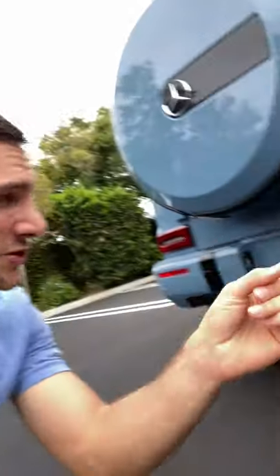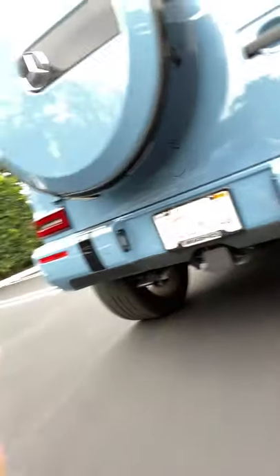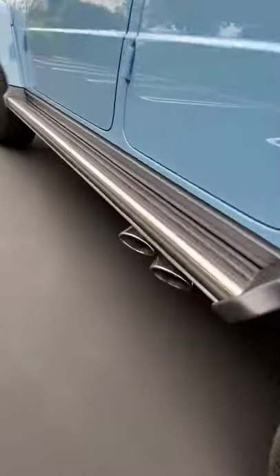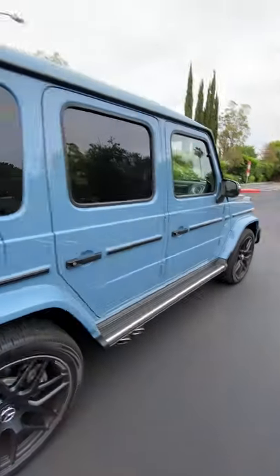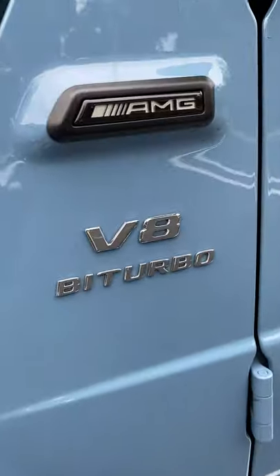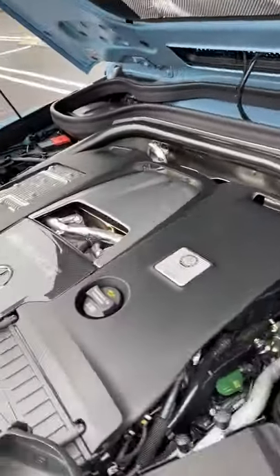When you think about a high-powered car, big dual or quad exhaust ports in the back is kind of the way to go. But with the G63, we do one better. Because you get dual exhaust ports that come out the side — well, actually both sides. So you can hear that 4-liter bi-turbo V8 out of whichever side you want.